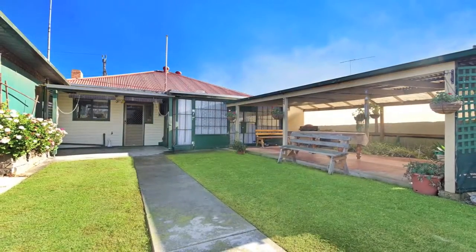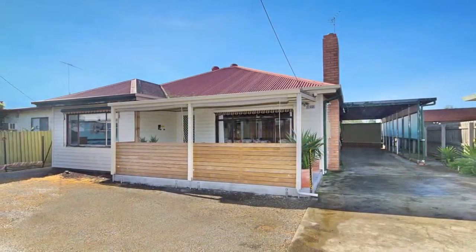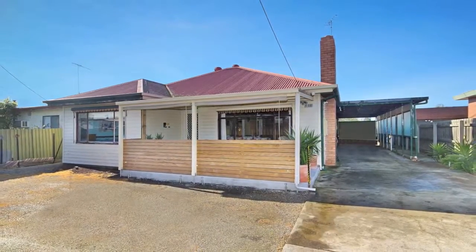Outside there's plenty of room to barbecue and entertain under the pergola, a generous bungalow, two storage sheds, three car carport and still room for the kids to play. With so many options, don't miss this fantastic opportunity.